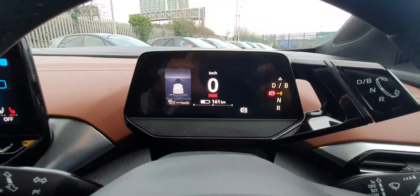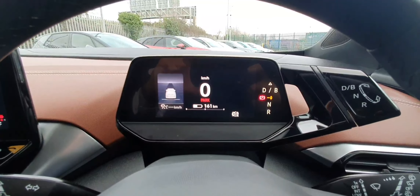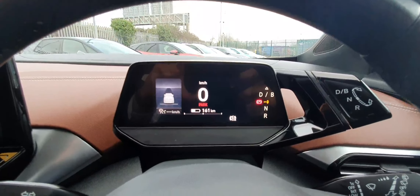The digital gauge cluster here is fully operated via the multifunctional steering wheel, and you can see the likes of your adaptive cruise control, as well as your range, your overall trip travelled, and much more.